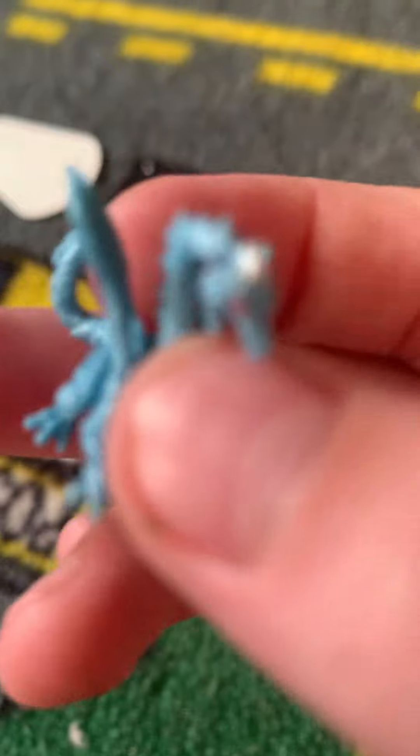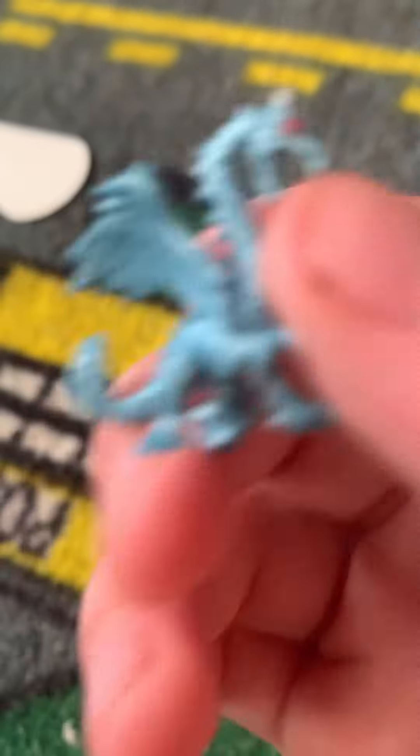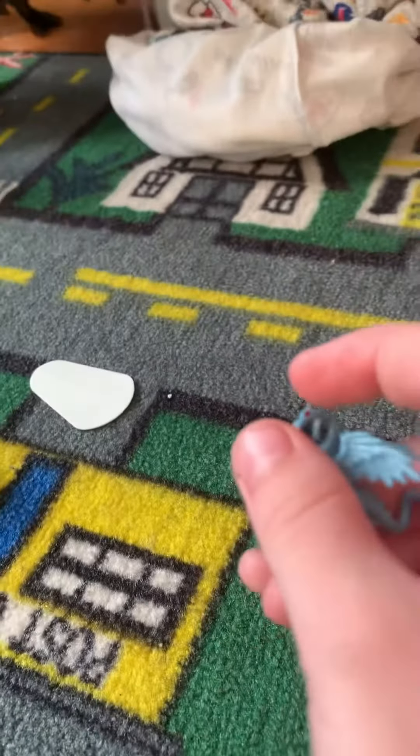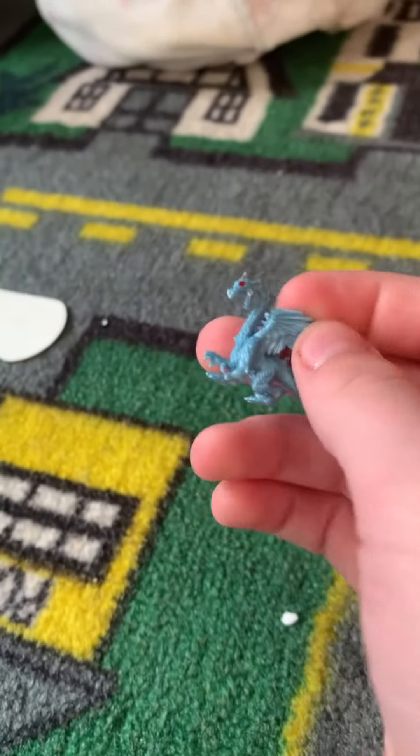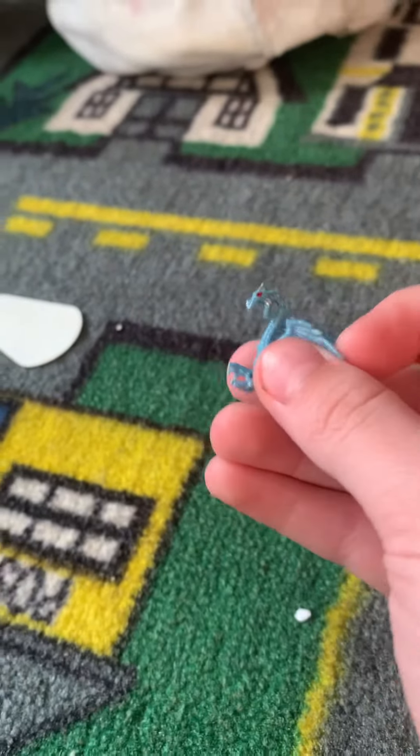All right, now look at all the stuff. Just look how awesome that dragon is! I'm gonna put these on the desk by the way, and the desk has a lot of toys on it, so yeah.